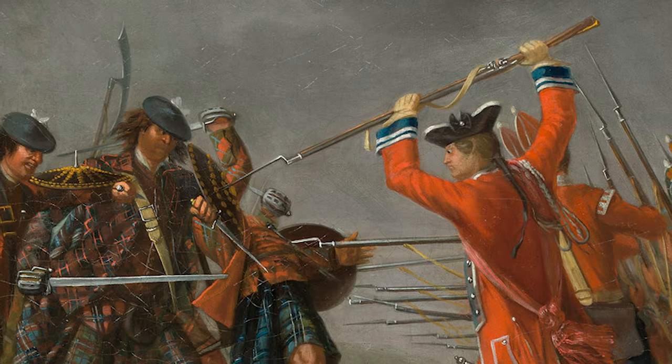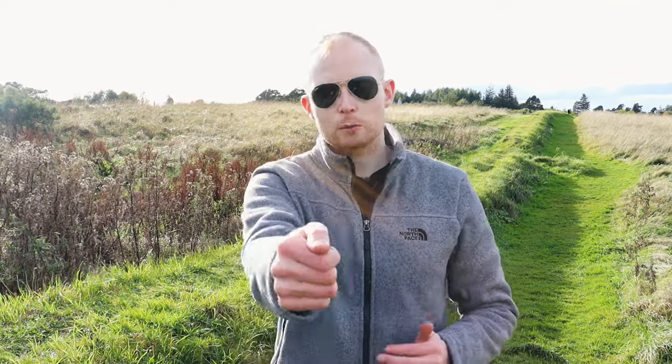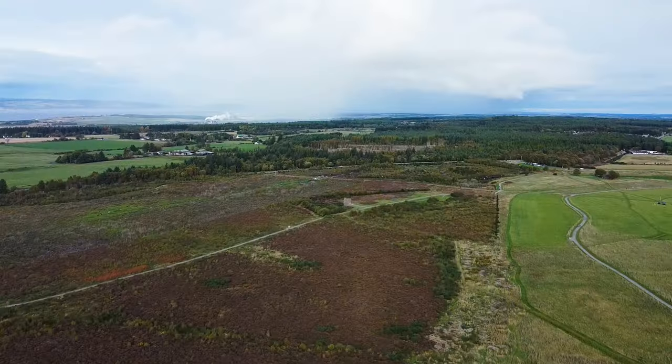In the lead up to the Battle of Culloden, the British army practised a new bayonet drill to combat the Highland charge. Instead of simply stabbing straight in front, the British army were trained to stab to the right-hand side, basically to get around the shield of the Jacobites. How effective this actually was in battle is unknown, but it is an interesting detail to note.